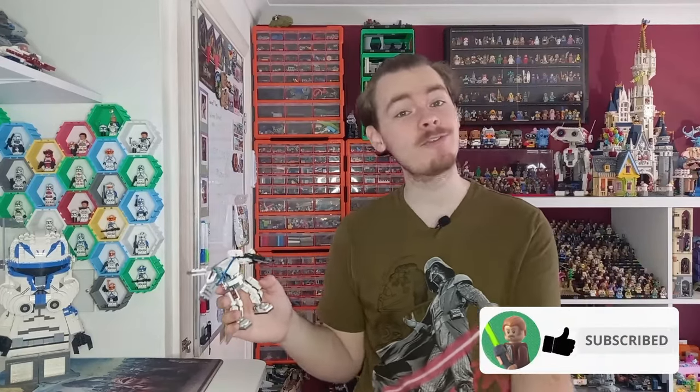Don't forget to drop a like on the video because it does help the channel out a ton. Subscribe if you see yourself coming back for more awesome Star Wars content. May the bricks be with you always.